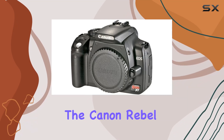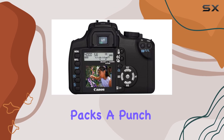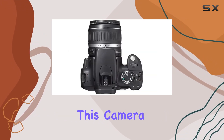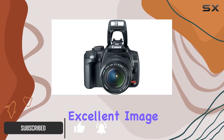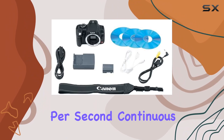Today, we're diving into the Canon Rebel XT DSLR, an 8.0 megapixel powerhouse that packs a punch in a compact frame. With its APS-C CMOS sensor, this camera captures enough detail for stunning 16x22-inch prints, offering excellent image quality. One standout feature is its 3 frames per second continuous shooting.